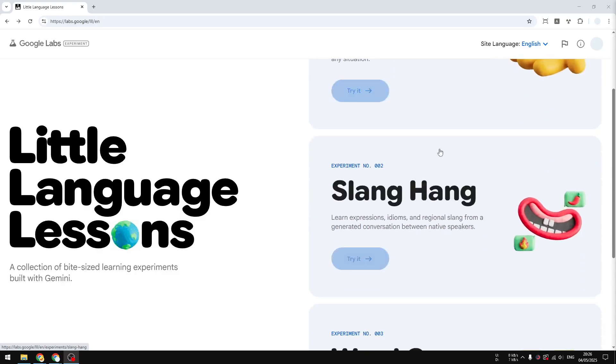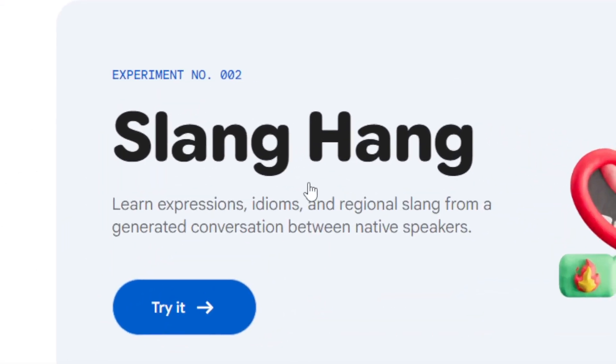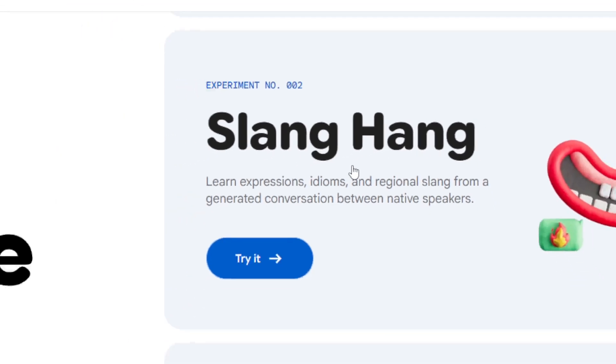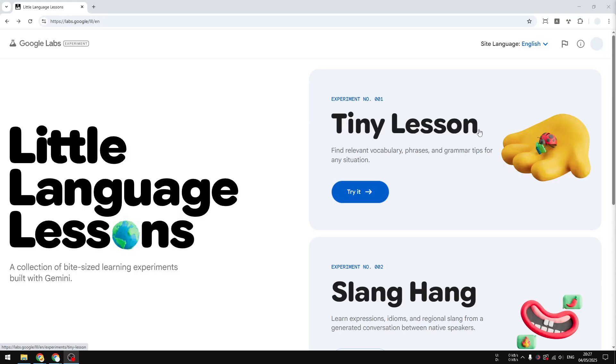There's also Slang Hang, which is quite interesting — you can learn idioms, expressions, or regional slang in the form of a conversation. You're just seeing examples of conversations rather than having them yourself. Lastly, there is Word Cam: you point the camera at an object and the AI tells you what it is and how to use it in a sentence. I can't demo Word Cam on desktop, but you can use your phone for that feature. I'm going to focus on Tiny Lesson and Slang Hang.